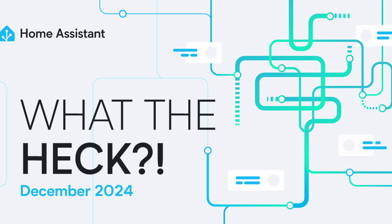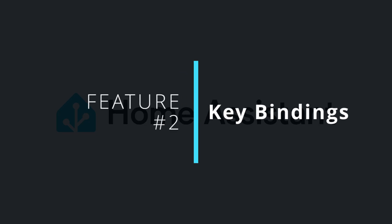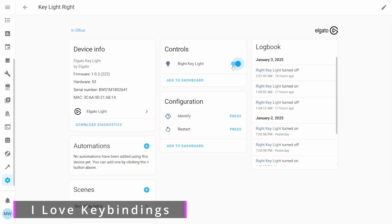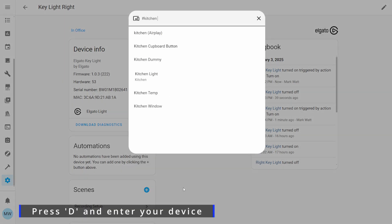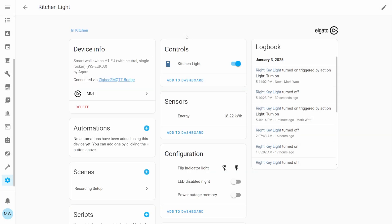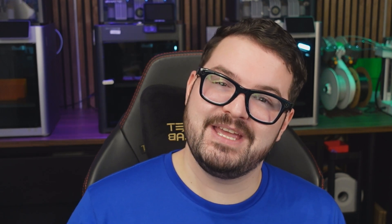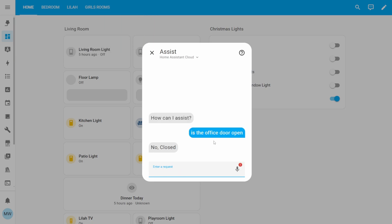Next up we've got a brand new feature contributed as part of last month's 'Month of What the Heck' — some new key bindings. Using your keyboard you can now quickly navigate to a device by simply pressing the D key and entering the name of the device you want. This is by far one of the quickest ways to jump to an individual device and it's great for power users. You can also make use of the C and E keys, which respectively allow you to access controls and entities. The other new key binding added was the A key — simply pressing A will bring up your Assist prompt so you can start making use of Home Assistant Assist.